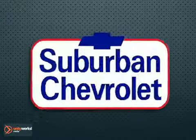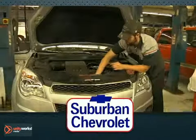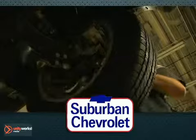Service is a snap at Suburban Chevrolet. Let our expert technicians keep your vehicle running smoothly. From oil changes, tires, brakes, and more, we've got you covered.